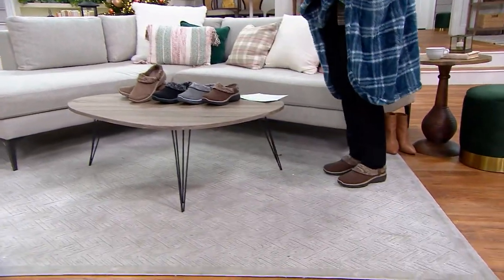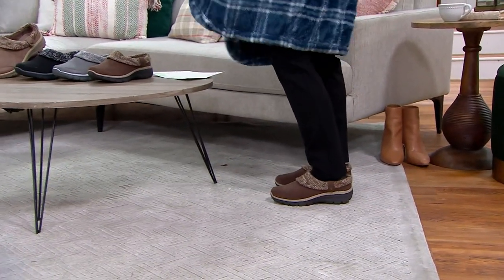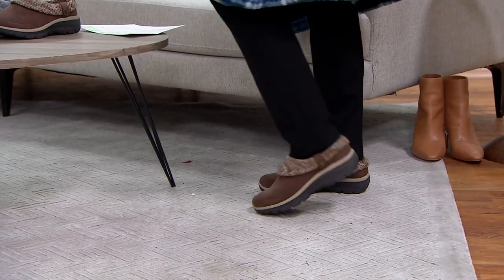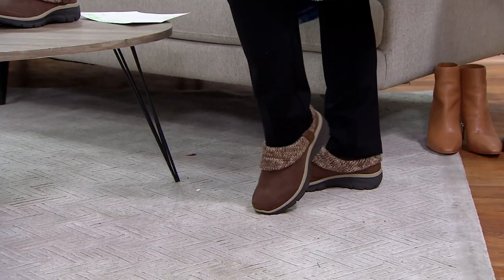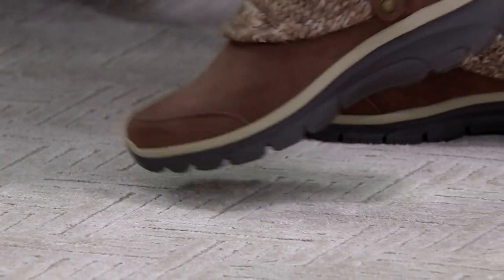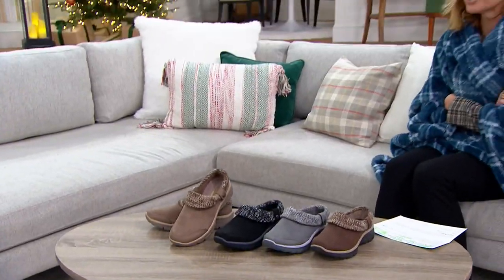I'm going to stand up real quick so you can see. I have a longer pant on — it's Susan Graver — and they come right to meet the clog so all you see is that adorable sweater knit trim, the lug outsole, and that water-resistant cozy fabrication. What you can't see is the comfort inside. It's A452598. This might be another quick in, quick out situation.